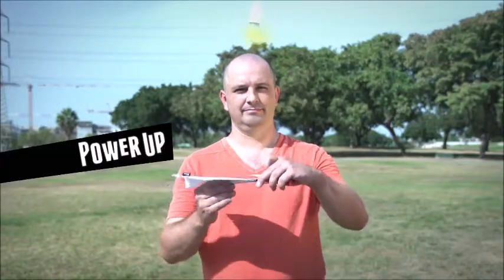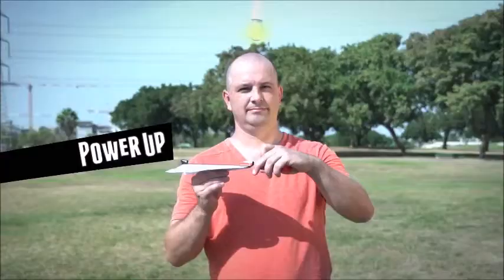He invented the Power Up — the first electric paper airplane. But then a friend of Shy's told him, 'Nice gadget, really, but you can't make a remote-controlled paper airplane.' Shy took a moment to think and said, 'Challenge accepted.'